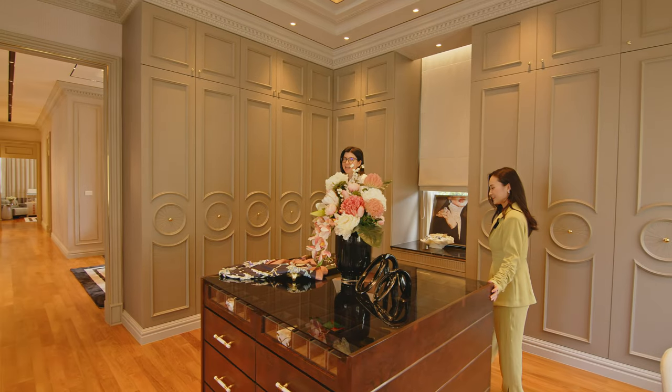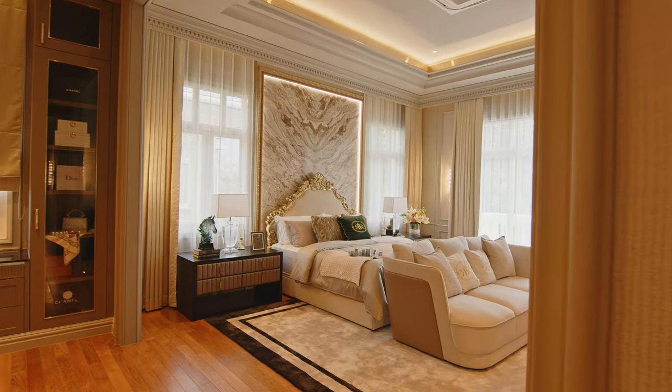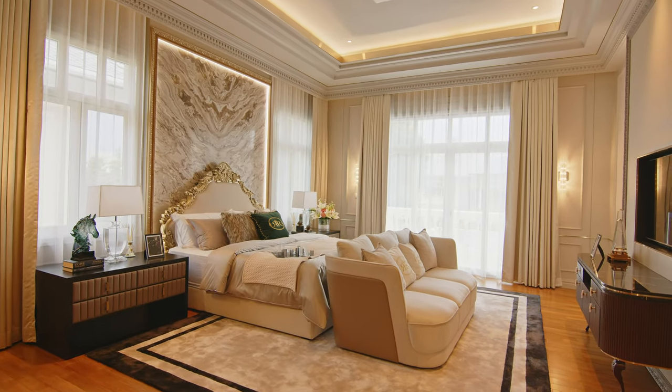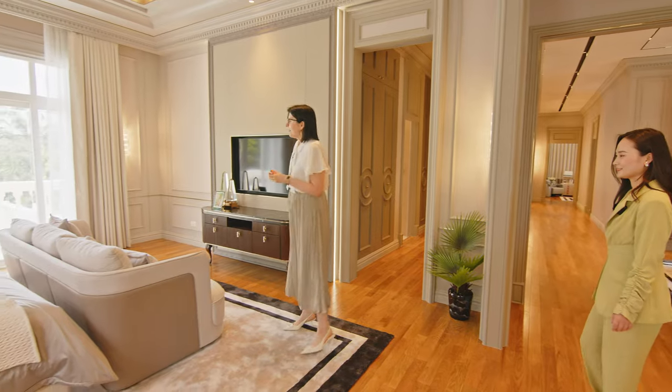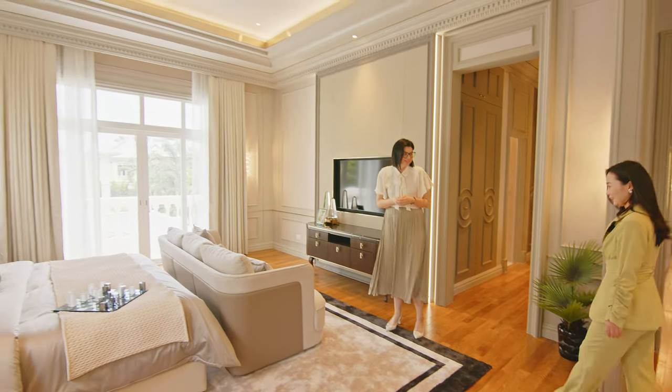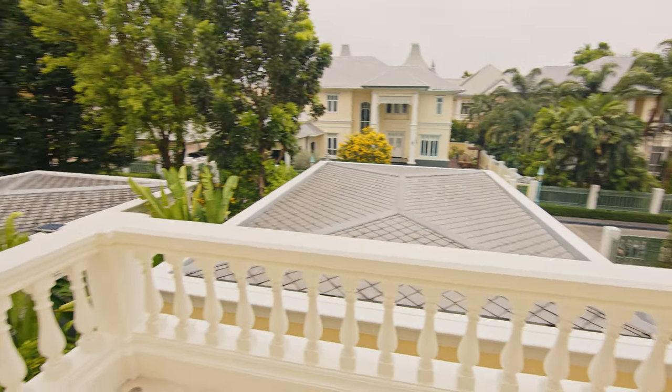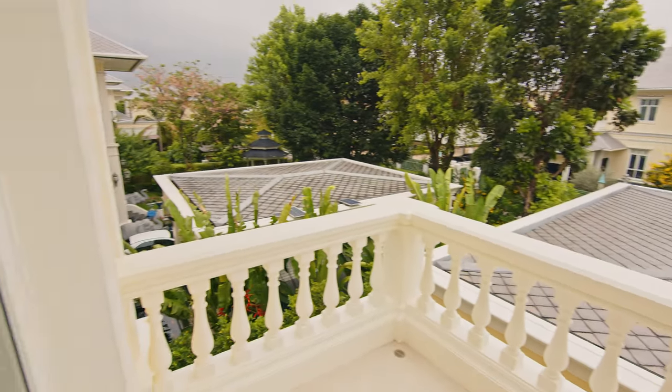Moving to the actual bedroom, we see beautiful furniture again, all coming from Italy. We also have a balcony here, and when we step outside we can see the neighbors and the greenery surroundings.